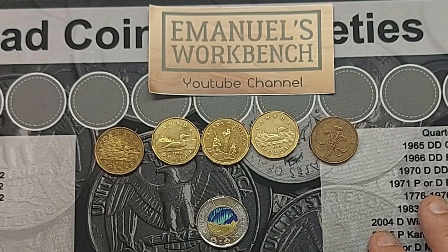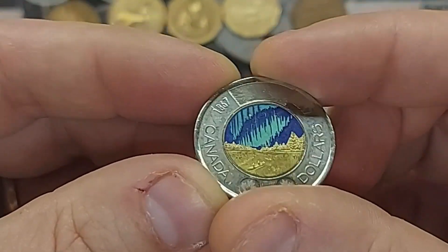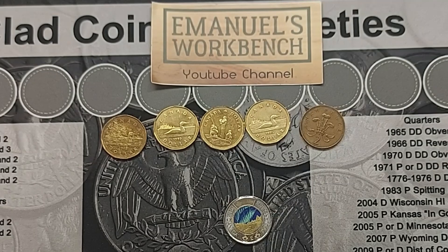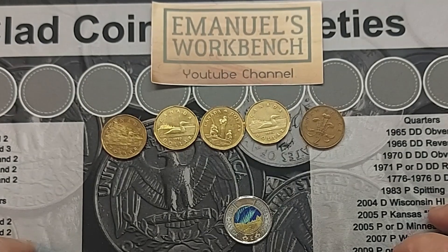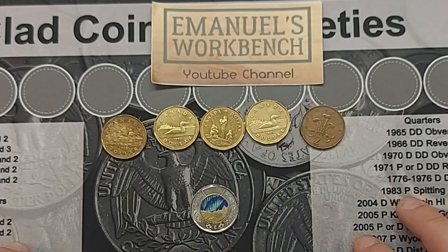Now for the giveaway: a two-dollar coin — the colorized Canada 150 glow-in-the-dark Northern Lights coin. All you have to do is leave a comment on this video. Around the third week of August, just to give everybody enough time, I will have the draw on my channel. I ship anywhere in the world — check the description for eligibility, as all participants must be of legal age where they live. The winner will have one week to claim their prize or forfeit it.